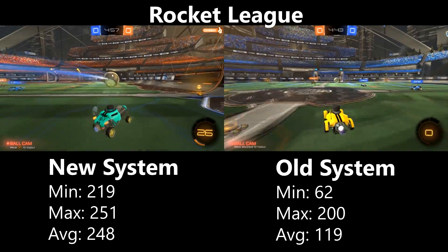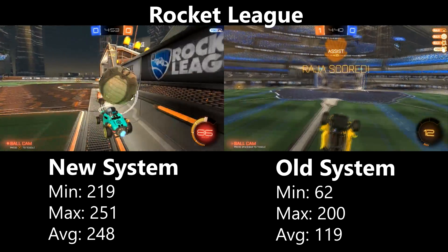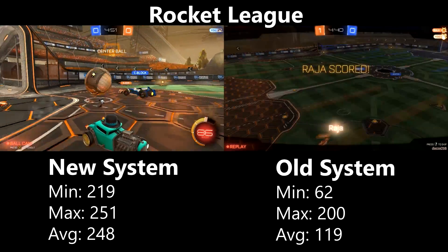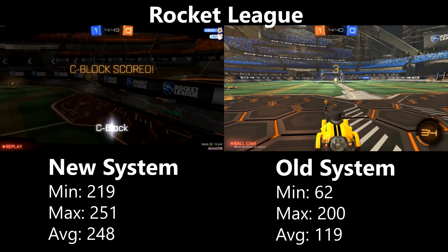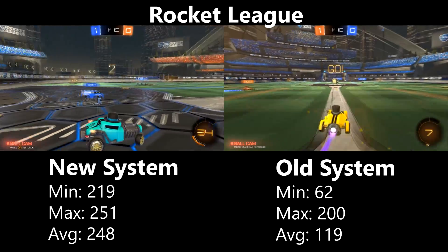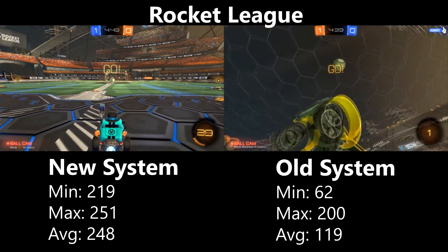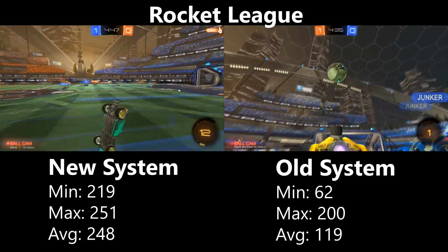Last but not least, Rocket League is not a very demanding title and is well optimized for a variety of systems. It performed great on both — the new system maxed out the 250fps cap, while the old system achieved a solid 119fps on average with a minimum of 62fps. Even when turned up to high settings, both systems stayed well above 60fps.